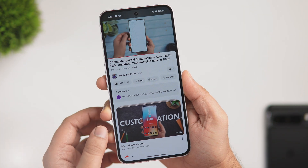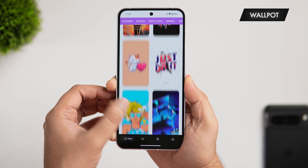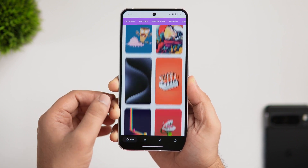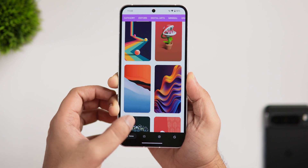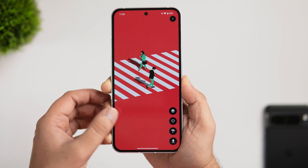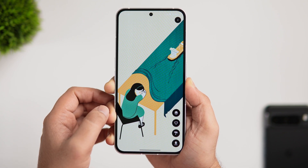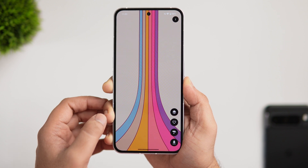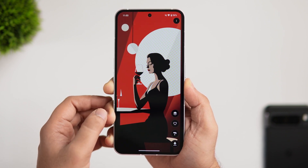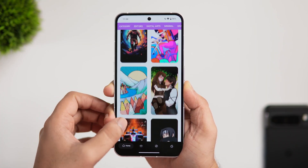Next up, we have a brand new wallpaper app I recently discovered called Wall Pot. With its exclusive collection of custom-made wallpapers, this app has everything you need to make your home screen look absolutely stunning. It's really hard to find any generic or repetitive wallpaper here — instead it offers a truly unique selection of high-resolution wallpapers. I also like how beautiful and modern the UI feels.